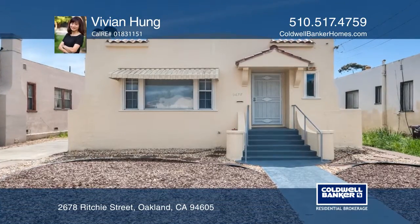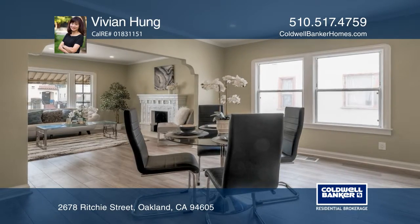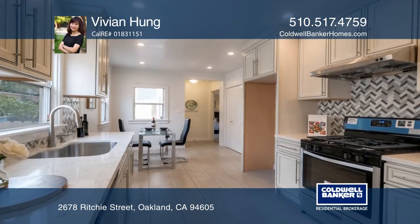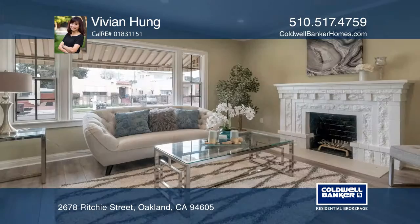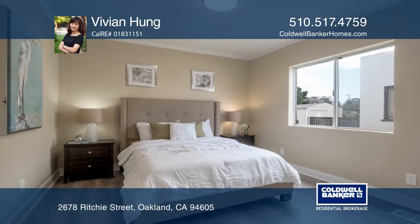Centrally located in the Eastmont neighborhood, this newly remodeled spacious three-bedroom, two-bath home features an updated kitchen with ample cabinets and storage space, stainless steel appliances, a nicely sized eat-in area, and a separate formal dining area.